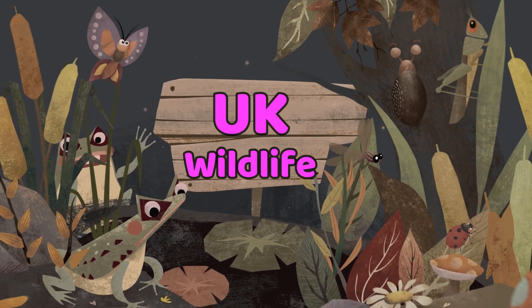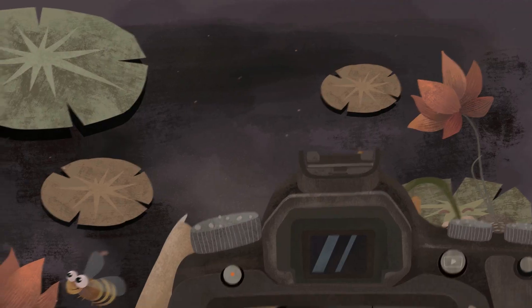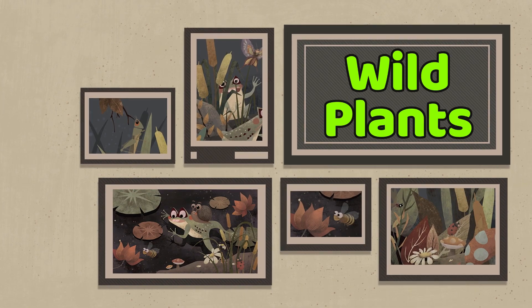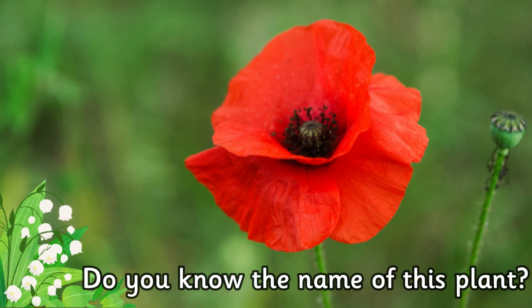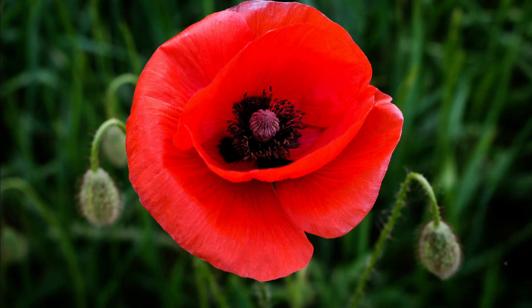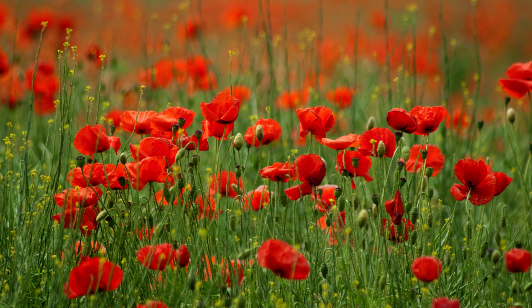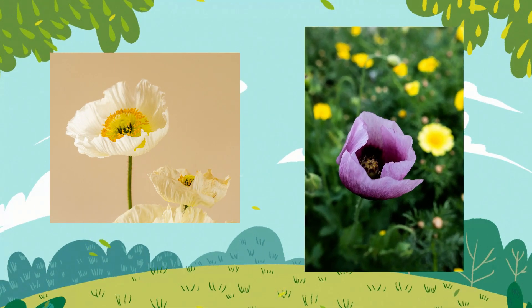Let's learn about UK wildlife with a focus on wild plants. Do you know the name of this plant? It's a poppy. When you think of a poppy, most people think of the red ones, but poppies come in a range of colors, from white to deep plum.